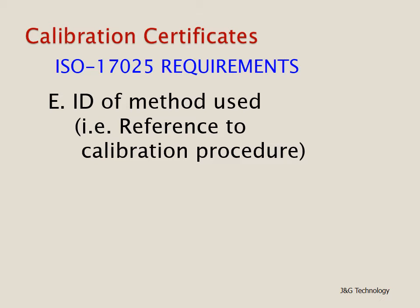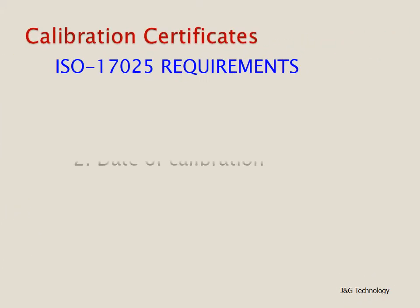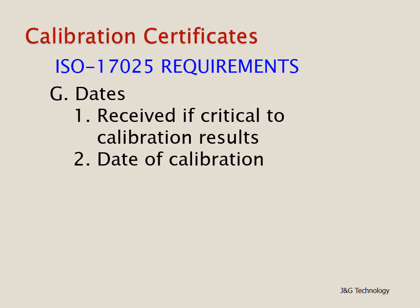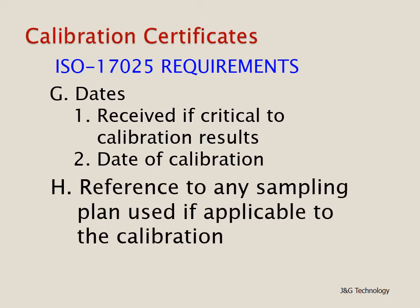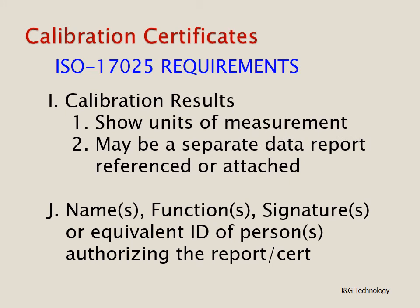Another requirement is the identification of the method being used, which can be satisfied by reference to a specific calibration procedure. Also required is the identification of the unit under test, plus a description of its condition. Some dates are required: the date received if critical to the calibration results — if not, that can be omitted — however, the date of calibration is required. Also, reference to any sampling plan used if applicable. The calibration results should show the units of measurements; this may be a separate data report referenced, attached, or part of the calibration certificate.